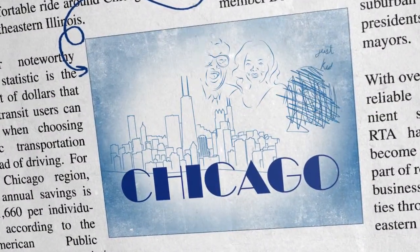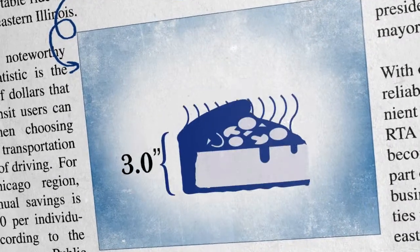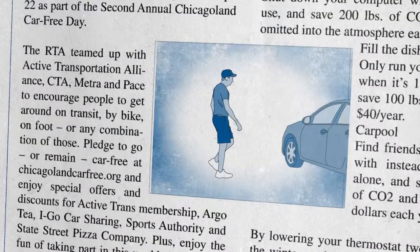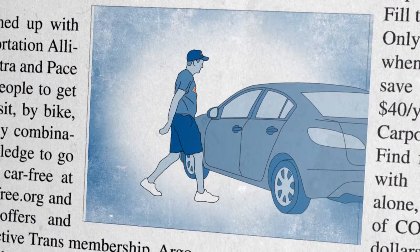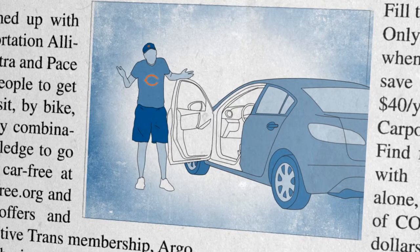So, you say you're Chicagoan, then you know that we're a city of big shoulders and thick pizza. When you take transit to see our beloved Bears in action... wait, what's that? You don't take transit?